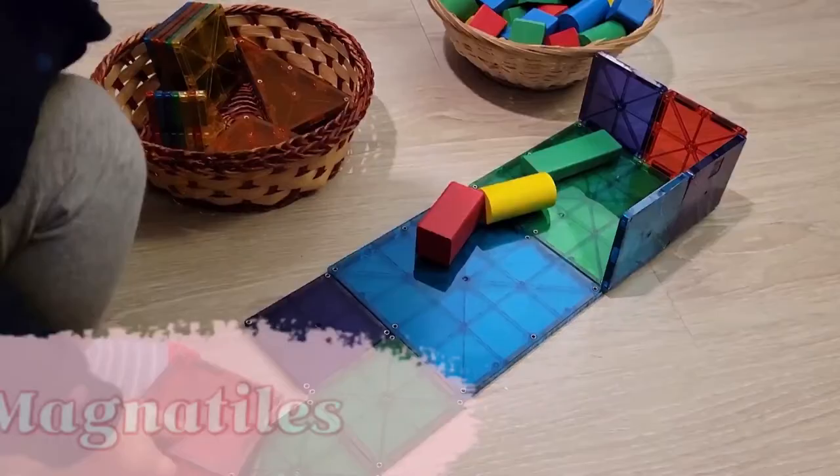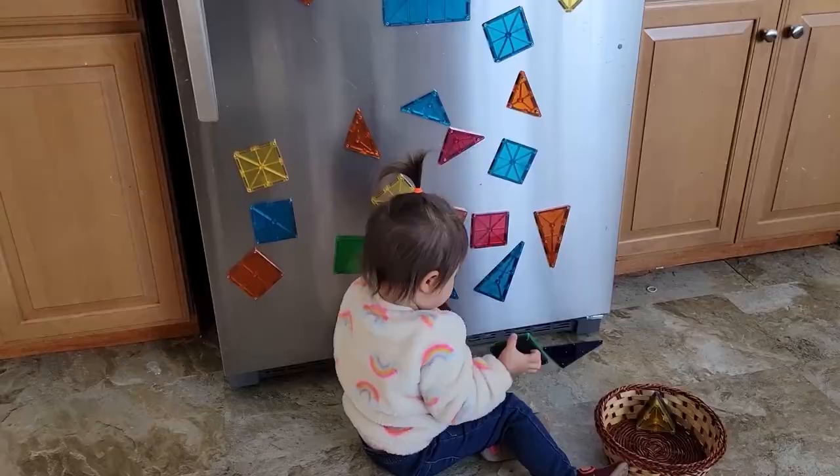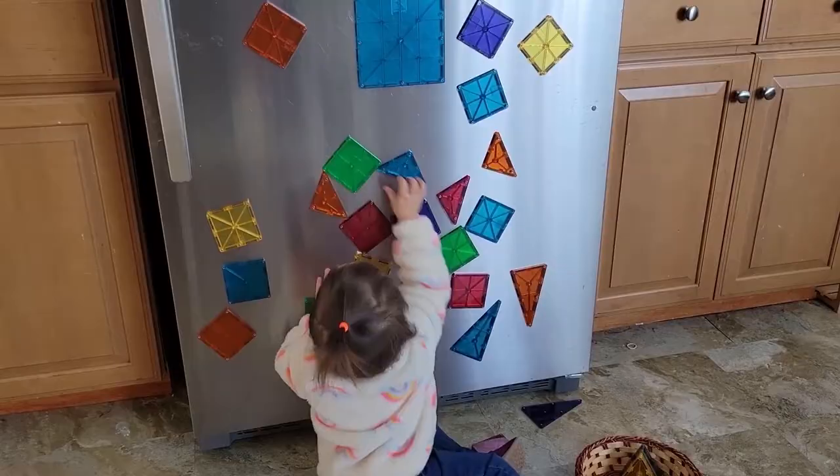Magnetiles present a different kind of challenge and a different kind of imaginative play as well, because now these blocks fit together — they're flat but they can also make 3D shapes — and allows for that extra level of creativity. You can also take them into the kitchen and stick them on the fridge door, which allows your child to be immersed in something while you're cooking dinner, for example.